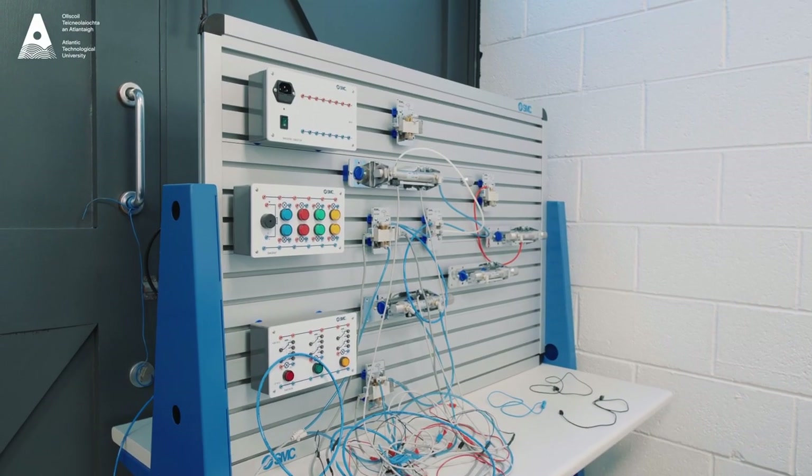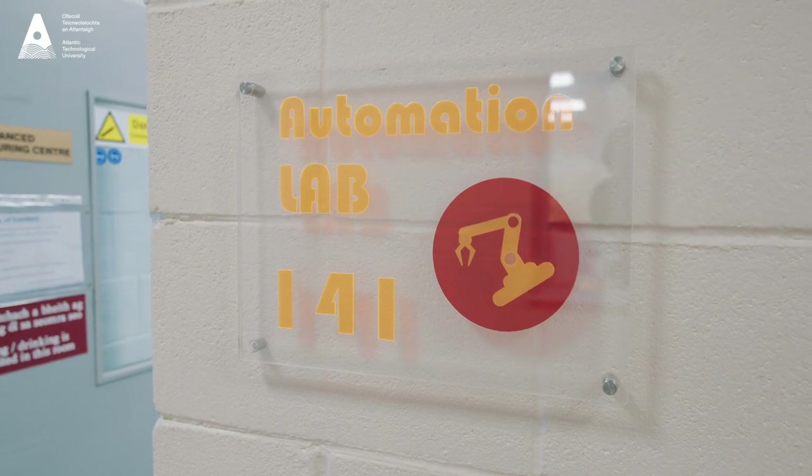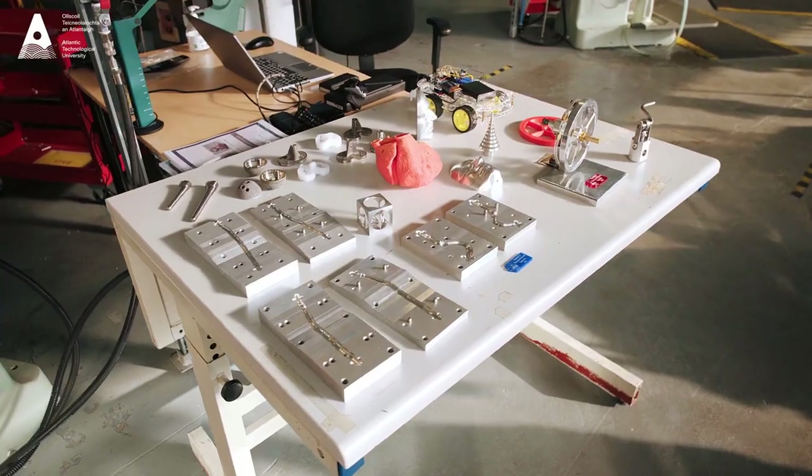One of the key attributes of our programs is that at the end of stage one, if a student wants to move into one of the other programs, they're entitled to do so. So an energy engineering student could move into biomedical, energy, mechanical, or the manufacturing engineering design program.